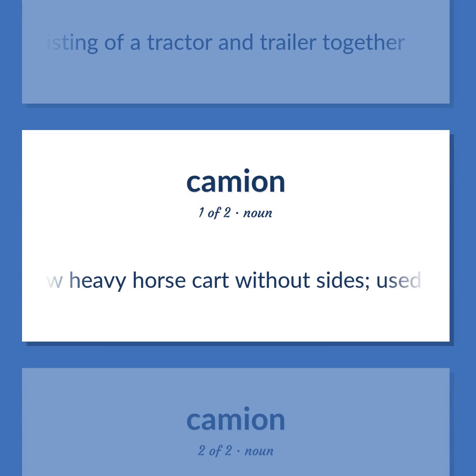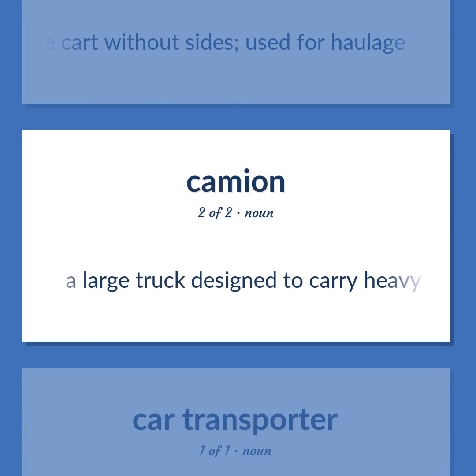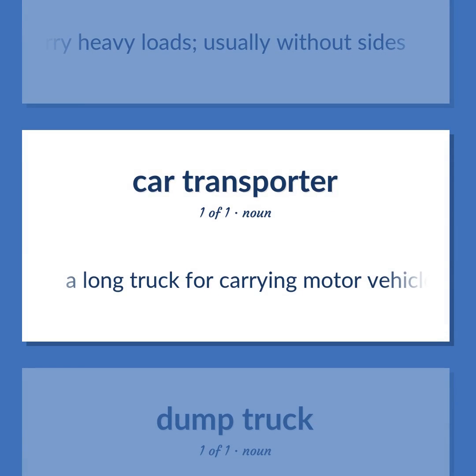Dray: A low heavy horse cart without sides, used for haulage. Flatbed: A large truck designed to carry heavy loads, usually without sides. Car carrier: A long truck for carrying motor vehicles.